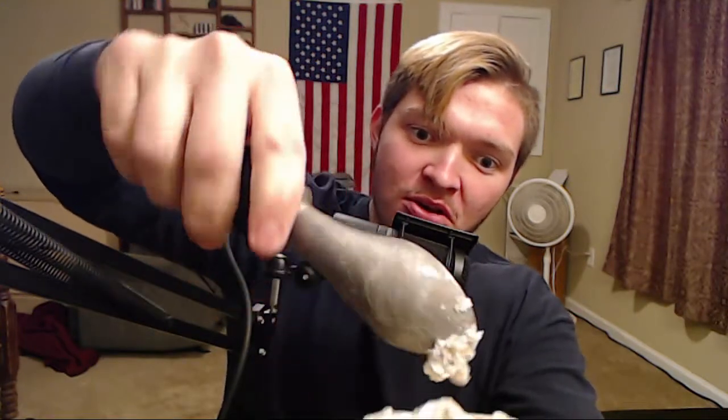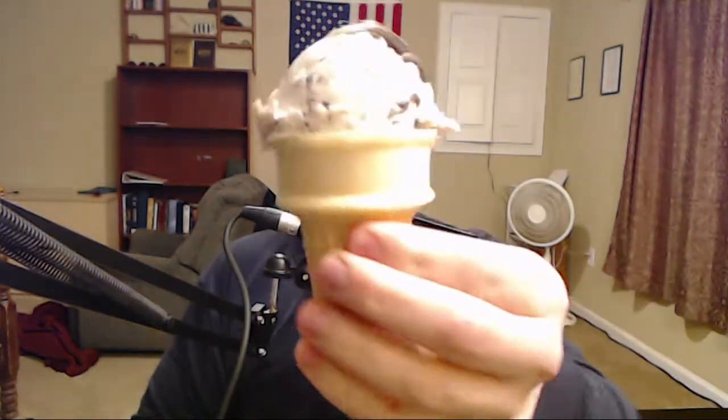This thing's chock-full of cookies. Let me set this down where I can show y'all — man, that looks good, looks real good. Just stay there. There's the cone, and there's all the cookie pieces — look at all that!